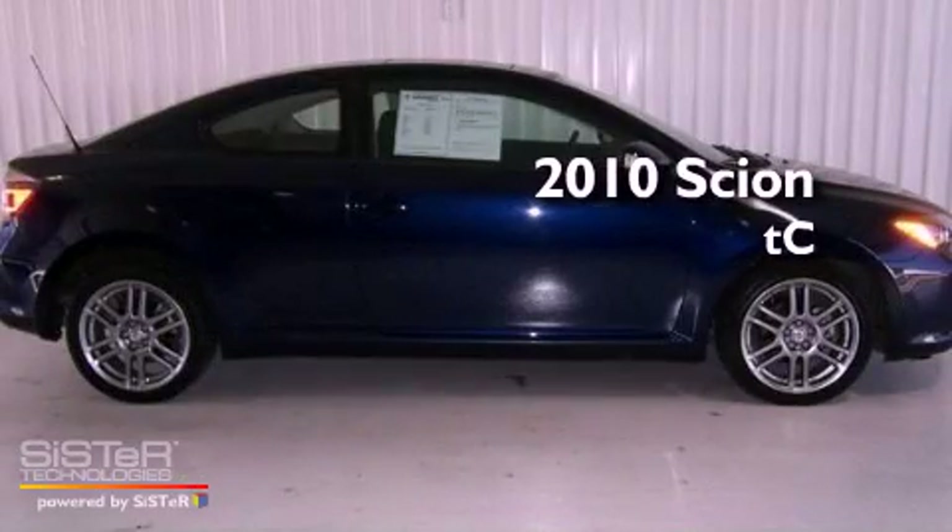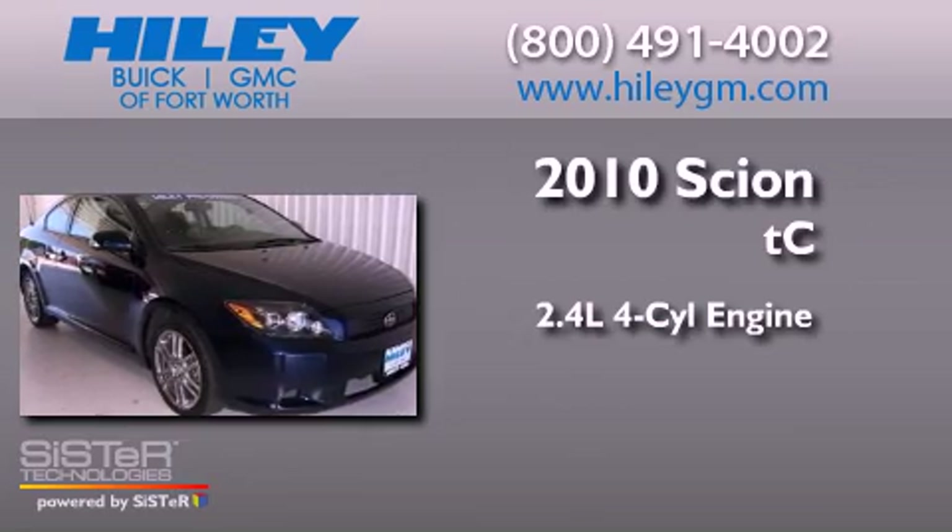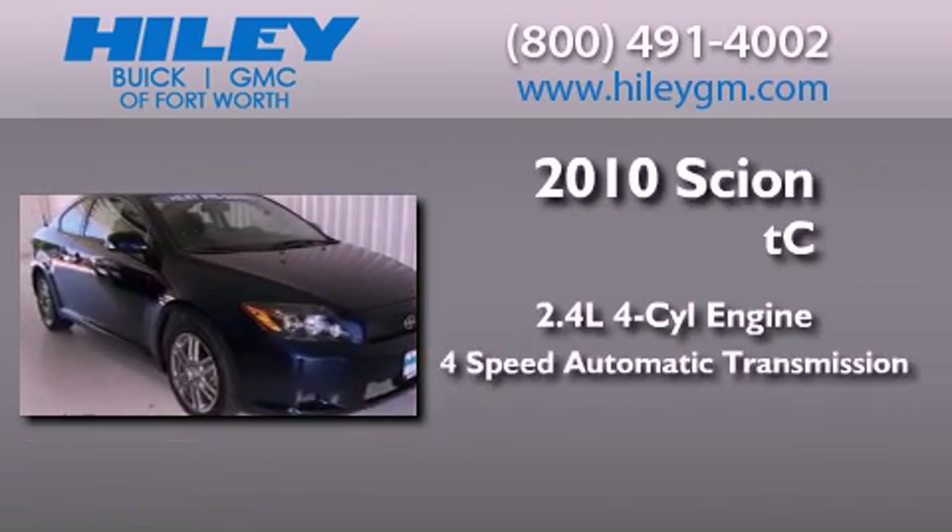This is a 2010 Scion TC. It features a 2.4-liter four-cylinder engine and a four-speed automatic transmission.